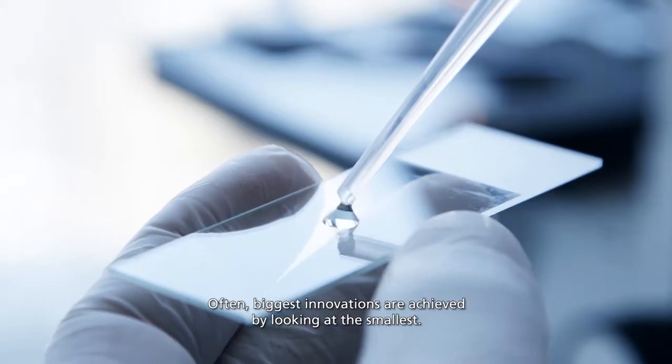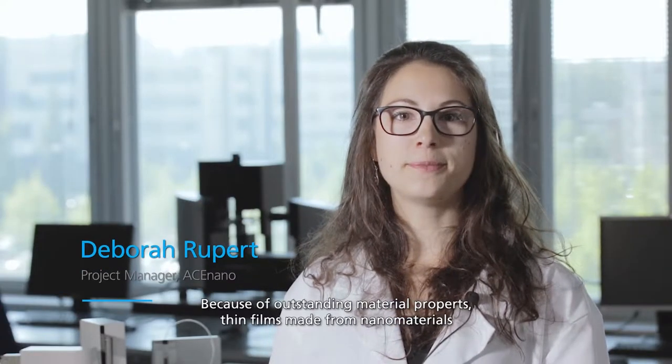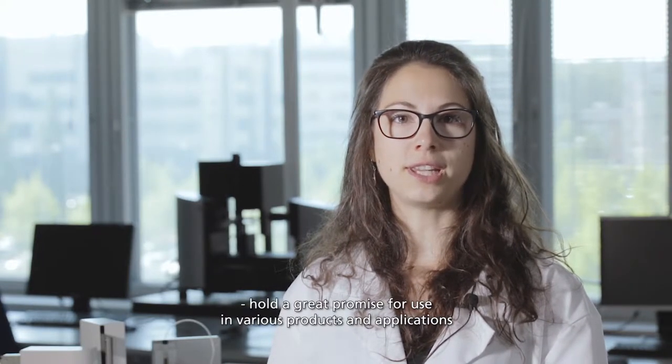Biggest innovations are achieved by looking at the smallest. Because of outstanding material properties, thin films made of nanomaterials, such as nanoparticles, nanowires and two-dimensional nanomaterials like graphene, hold a great promise for use in various products and applications.